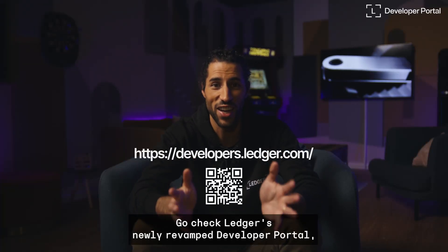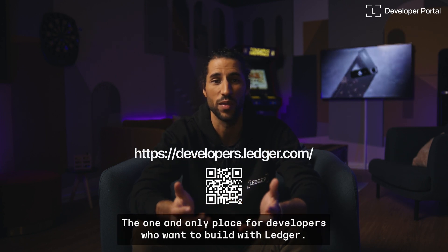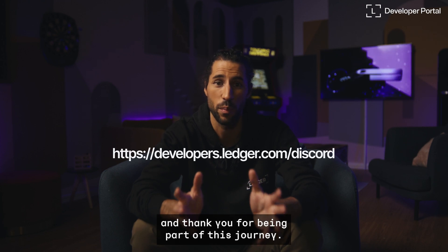Want to build with us? Go check Ledger's newly revamped developer portal — the one and only place for developers who want to build with Ledger. Want to chat? Join our developer Discord. Our teams are on there to help you. And thank you for being part of this journey.